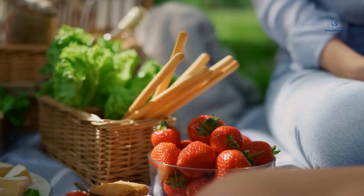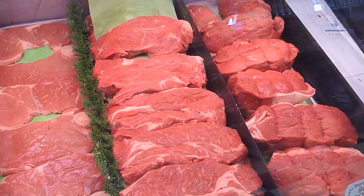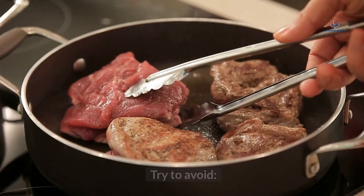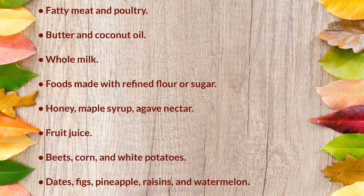Phases 2 and 3 Foods to Avoid. Phase 2 of the South Beach Diet discourages intake of fatty meats, saturated fat, and foods high in refined or natural sugar. Try to avoid fatty meat and poultry; butter and coconut oil; whole milk; foods made with refined flour or sugar; honey, maple syrup, agave nectar; fruit juice; beets, corn, and white potatoes; and dates, figs, pineapple, raisins, and watermelon.